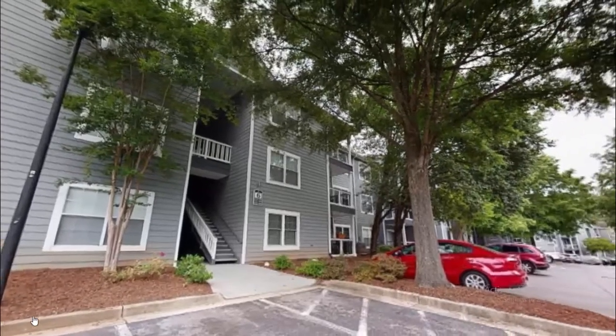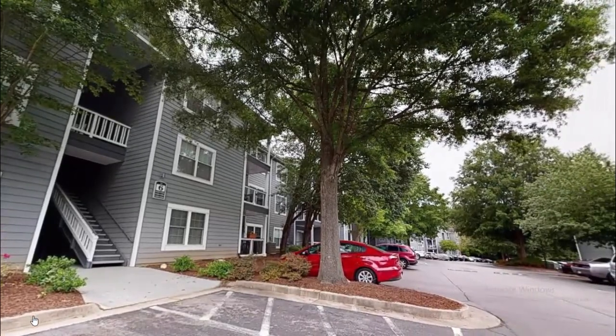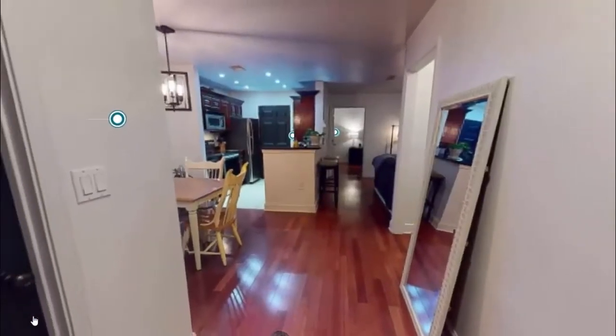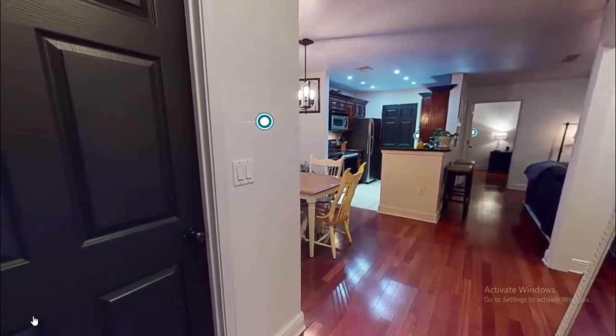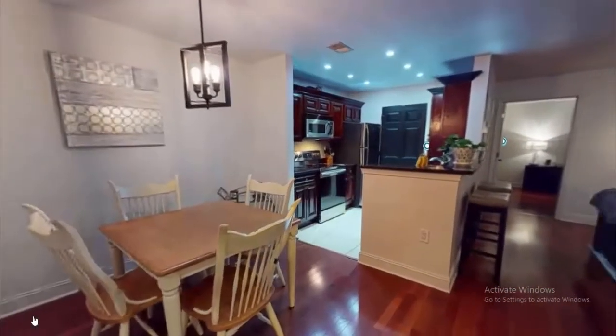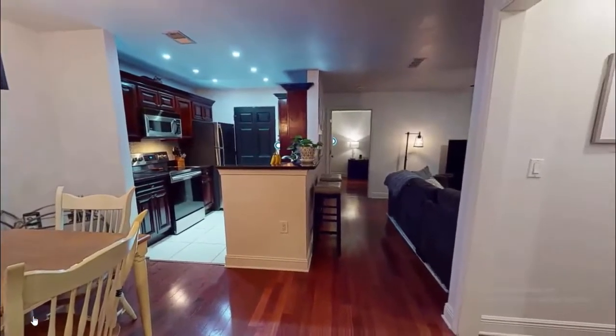This video is all about small apartment interior decorating ideas. You can see small interior design in this video. Right now we are in the dining area, which is in front of the kitchen.